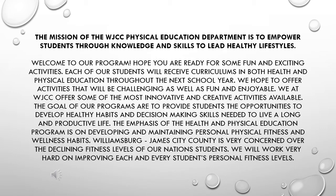The mission of the WJCC Physical Education Department is to empower students through knowledge and skills to lead healthy lifestyles. Please take a moment to read over what our goals are on a broad spectrum for all of our Health and Physical Education classes.